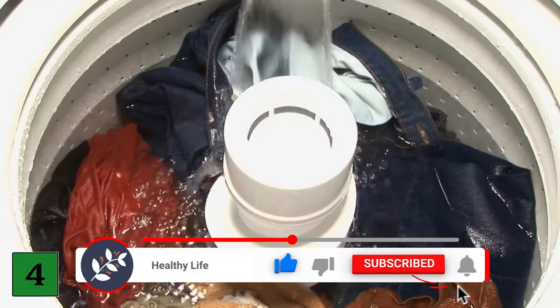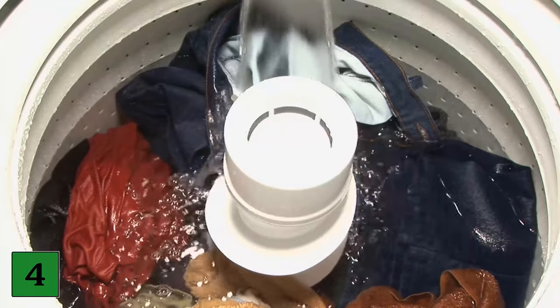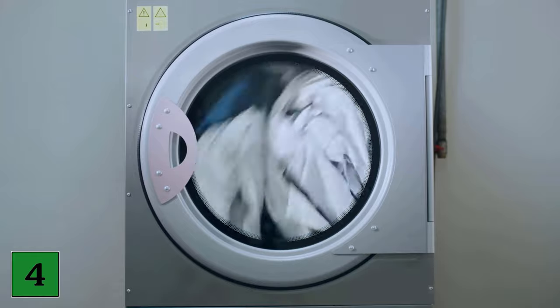Number 4: Washing white laundry. Crushed eggshells are a natural bleaching agent and make your white laundry clean again. Simply put them in a small bag and put it in the washing machine during the next wash cycle.